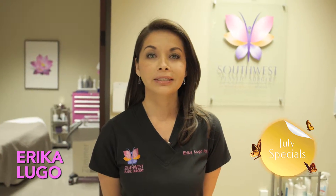Hi, my name is Erica Lugo and I'm here to tell you about our specials this month here at Southwest Plastic Surgery.